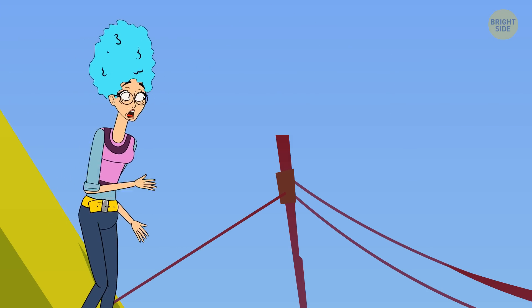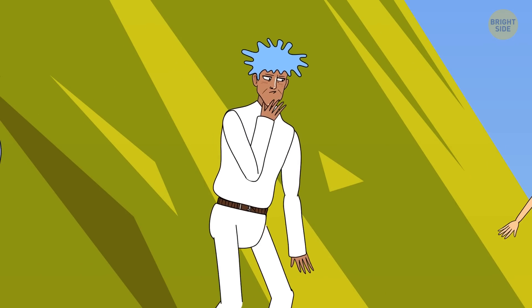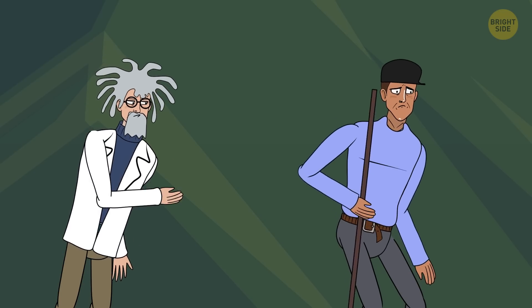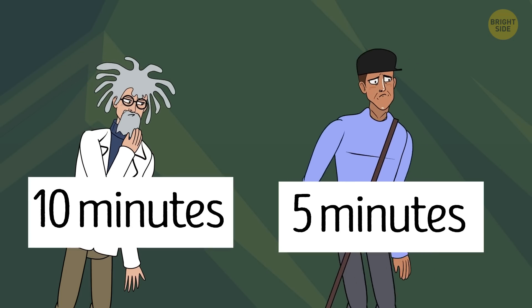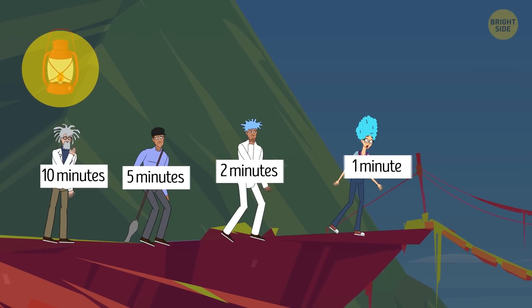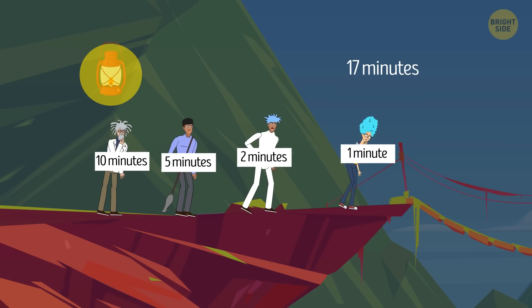Sarah was the fastest one in the group — she could cross the bridge in one minute. The lab assistant, Dawn, could cross it in two minutes. But the janitor and the professor were way slower: the first needed five minutes and the second needed ten minutes to get to the other side. They also only had one lantern left. How could they arrive safely if the bridge could only hold two people at a time and each group needed to carry the lantern to illuminate the way?